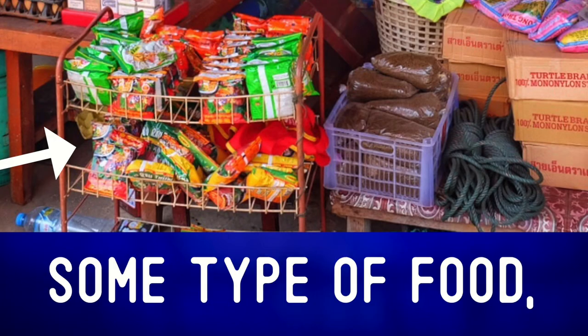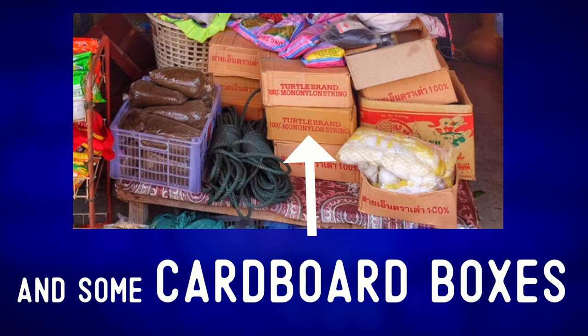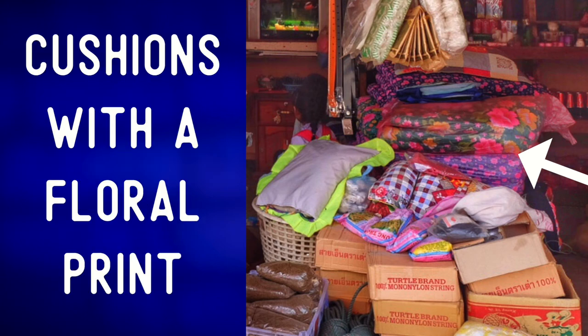Down here, we have some type of food, some string or rope, and some cardboard boxes stacked on top of each other. Here we can see what I think are some cushions — cushions with a floral print.